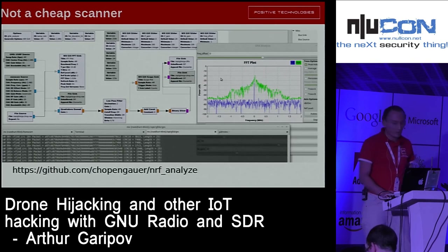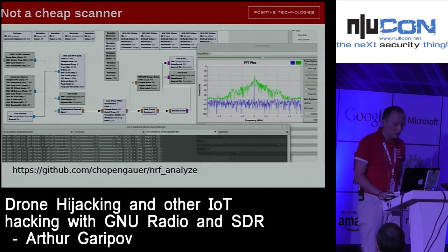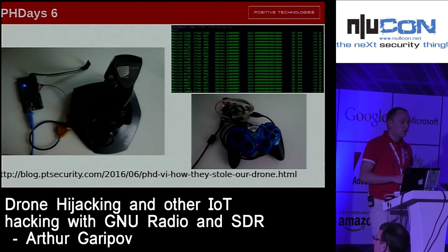This is not a cheap scanner because it uses SDR, which is not a one-dollar device — it costs from about $200. On page day 6 we held a contest with a task to hijack a drone, and we got a winner — one guy solved the task and was able to steal our drone.